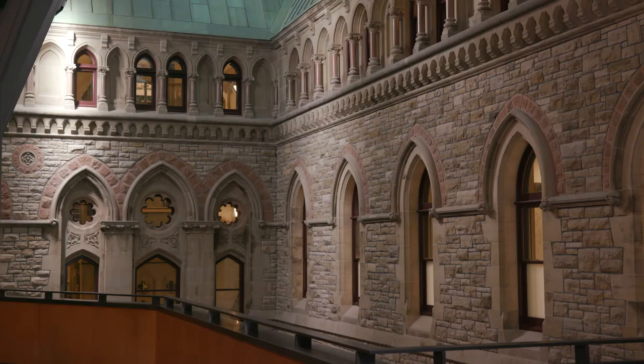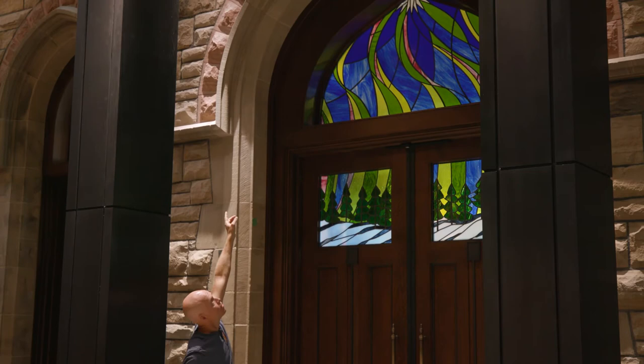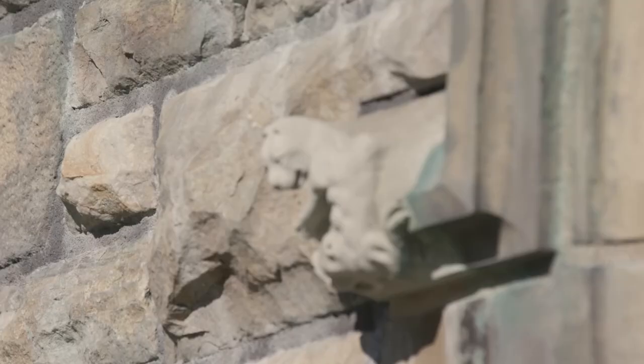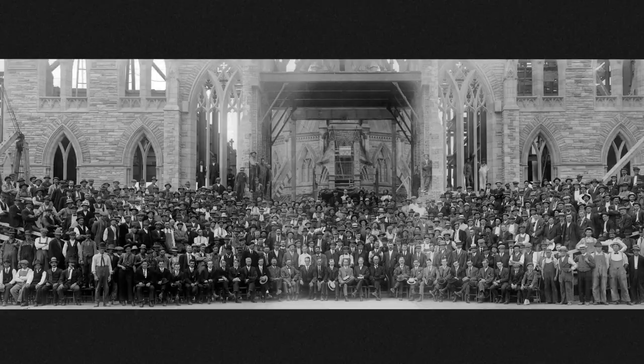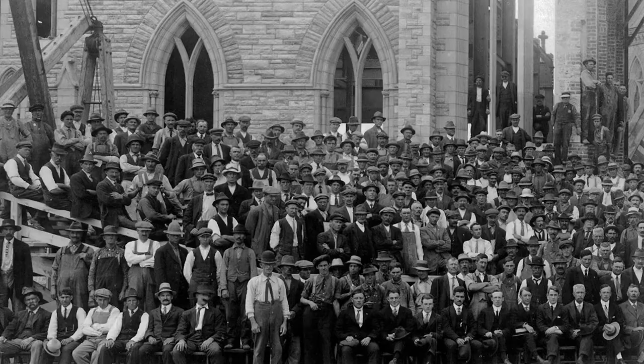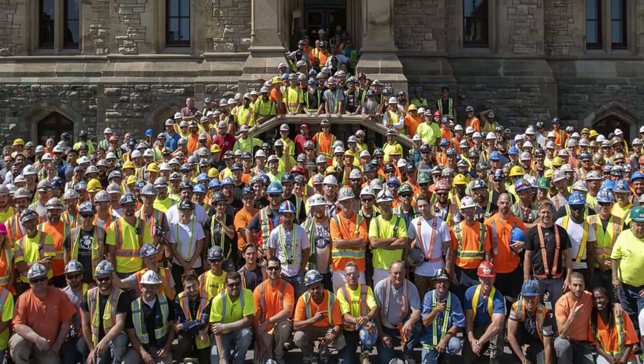What makes me most proud about having worked on West Block is the fact that this is one of the finest examples of Gothic Revival architecture in Canada, and to have been part of that is just pretty special. Working on West Block has been a project of a lifetime. When I was shown a black-and-white photo of the team that had worked on the reconstruction of Centre Block in the early 1900s after the fire, we ended up as a team taking a picture just like the one they did in front of Centre Block, to immortalize what we did here.